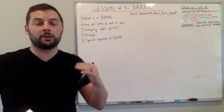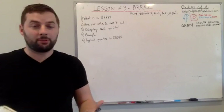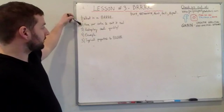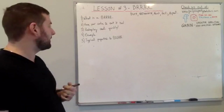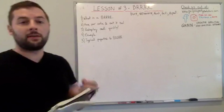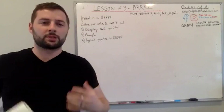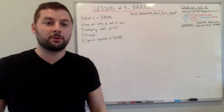I'm going to go through five things fairly quickly — if I skip over something, let me know. First: what is a BURR? Second: having your cake and eating it too — why this is one of the best strategies. Third: redeploy cash quickly. Fourth: a live example we recently finished. And fifth: typical properties that you would see being BURRed.